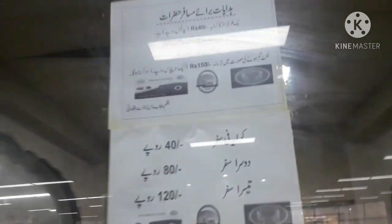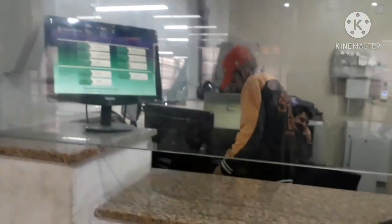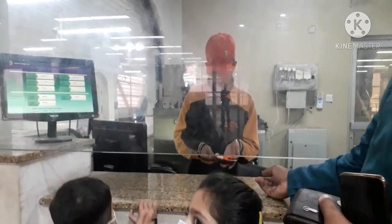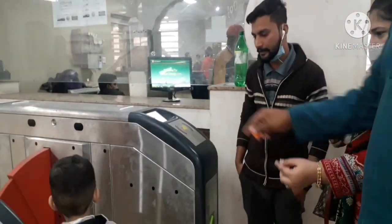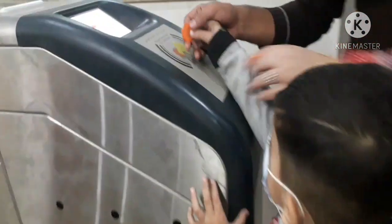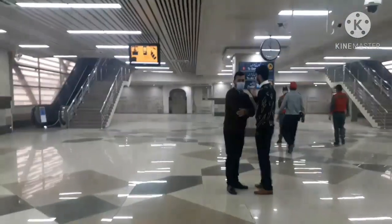Now we are going to the security check after going to the counter. We have a coin of 40 rupees, which you can use to travel to all stations — only 40 rupees. You can also use cards, and it's very economical for students. I got this coin — you can get that coin too.